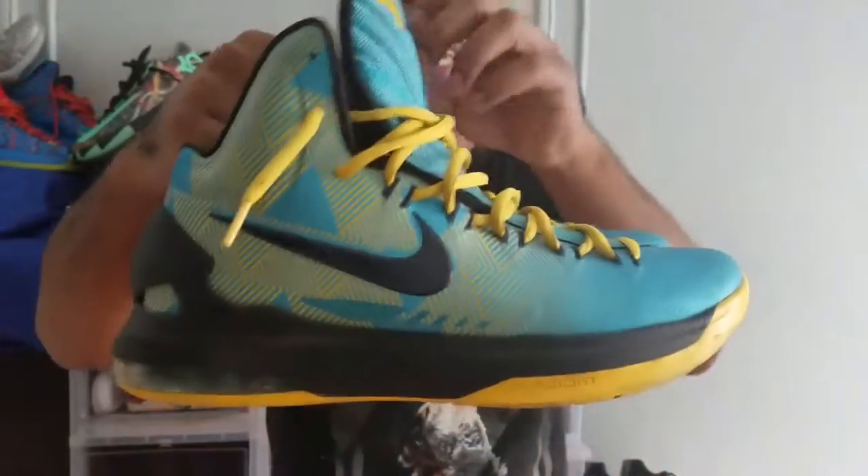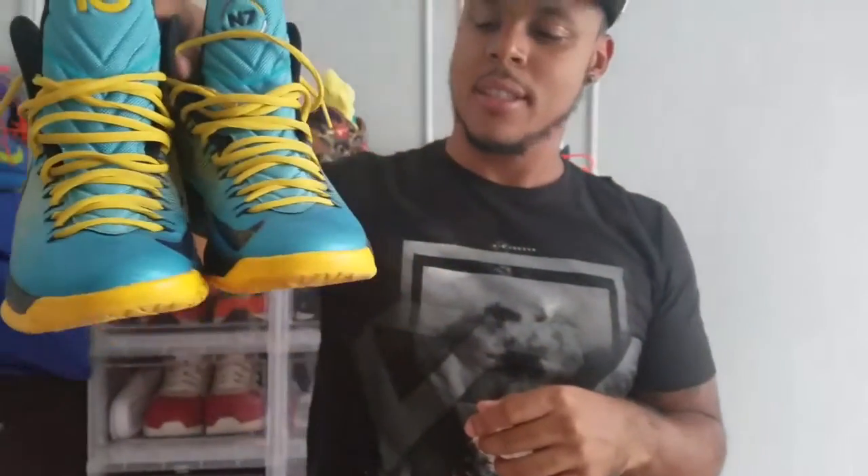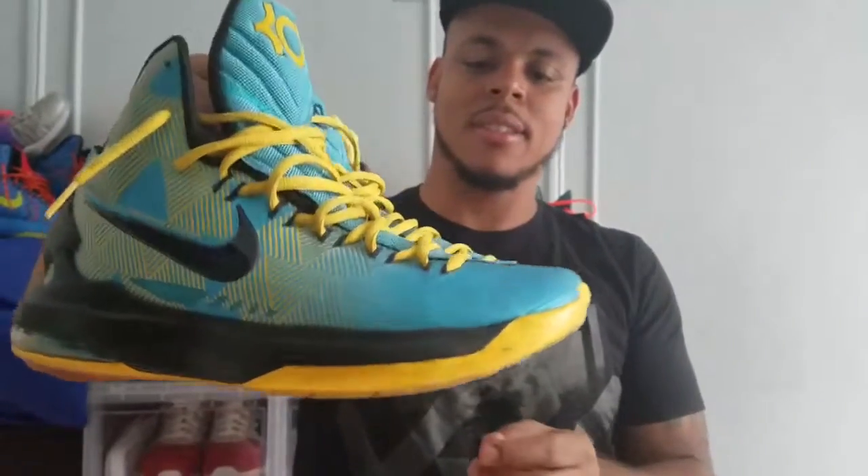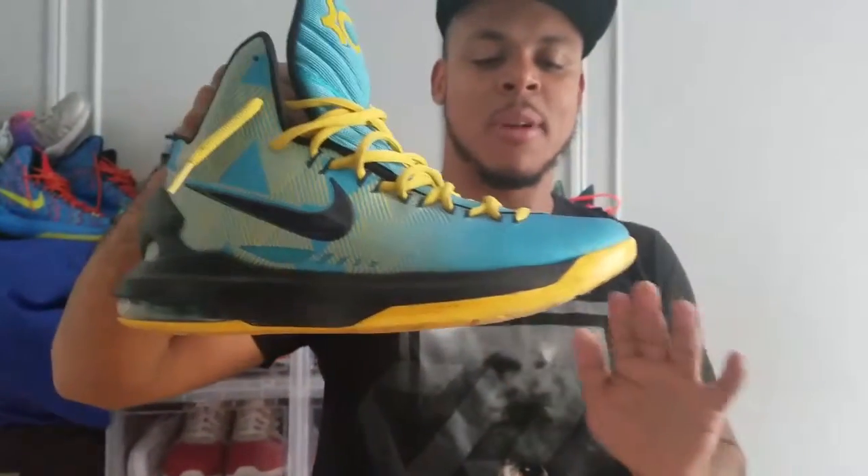Here we have the KD5 and 7. I bought these a few times. Nice colorway in my opinion, but not one of my favorites.